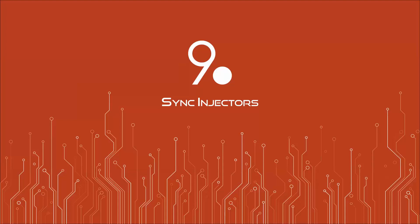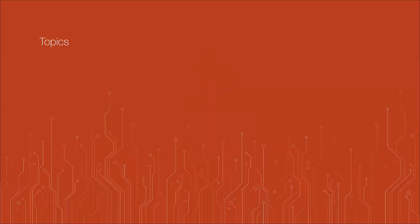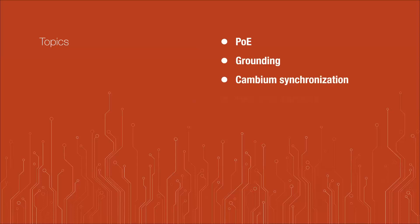I'm Alessandro Campanella. I'm the CTO of Nine Dot, and today I'm so happy to introduce Nine Dot to the US market. Today we will talk about sync injectors. First, we would like to speak about PoE, grounding, Cambium synchronization, and of course our solution — our sync injectors.